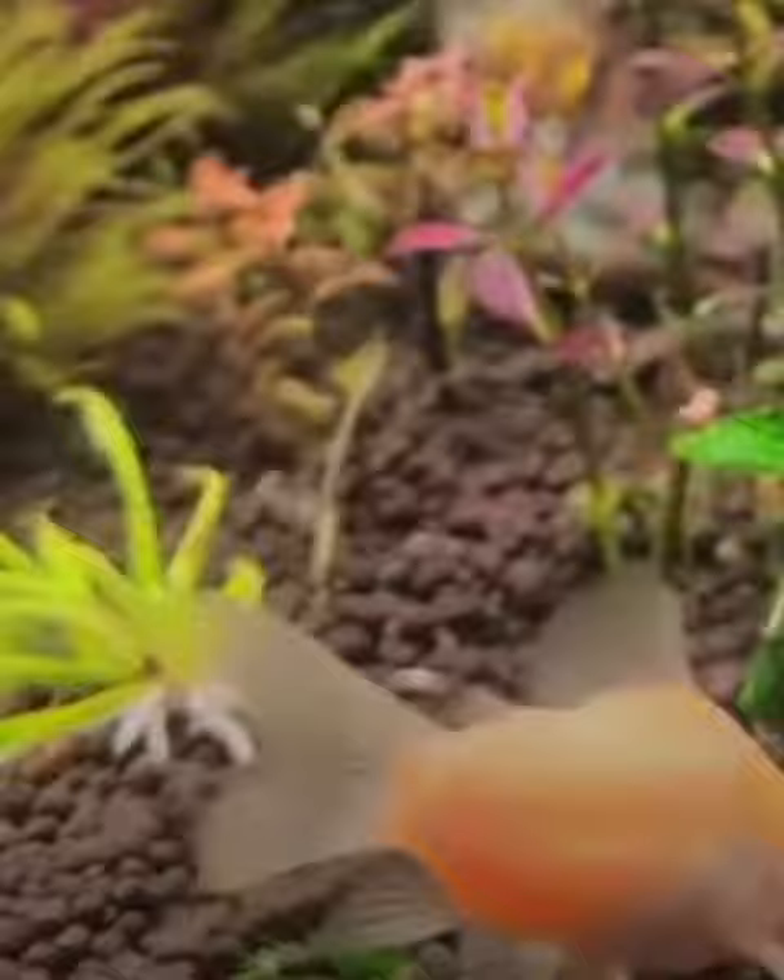This is an albino Corydora. They're bred for their cool, unique color. I just wanted to show these because I thought they were cool. To wrap it up, Corydoras are one of the best bottom feeders for your tank, and I recommend them if you're new to the fish hobby.